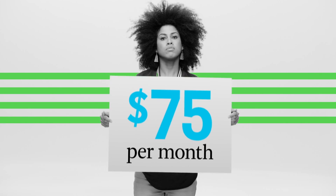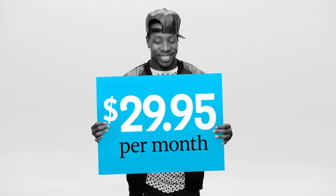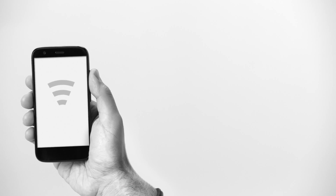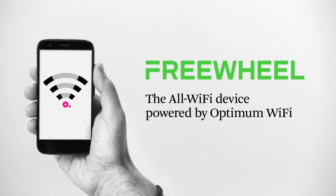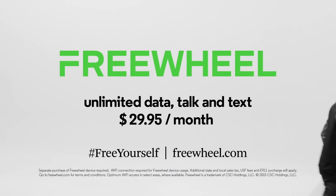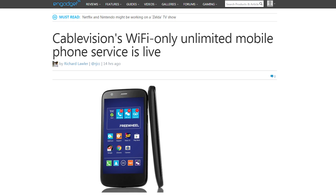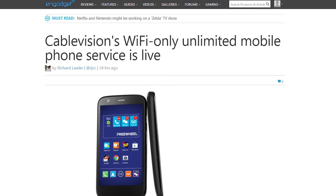Cablevision has launched their Wi-Fi-only mobile phone service called Freewheel. The service only sells one phone — a second-gen Moto G for $100 — which can connect to the 1.1 million hotspots in the New York area or any other Wi-Fi hotspot to make use of its unlimited talk, text, and data. The plan is $30 a month, $10 for existing Cablevision customers, and they might roll out an app that expands the service to other smartphones.